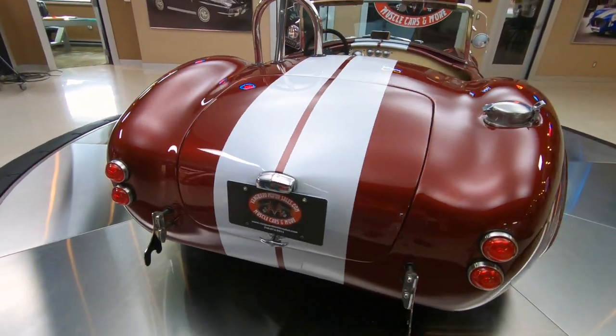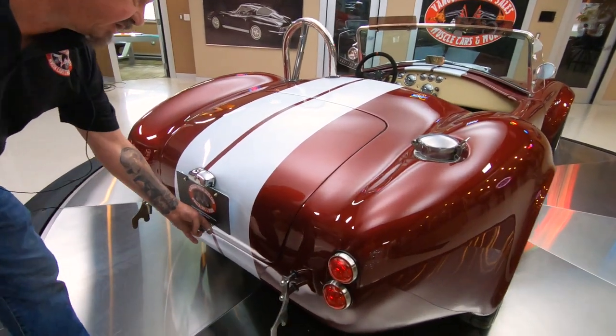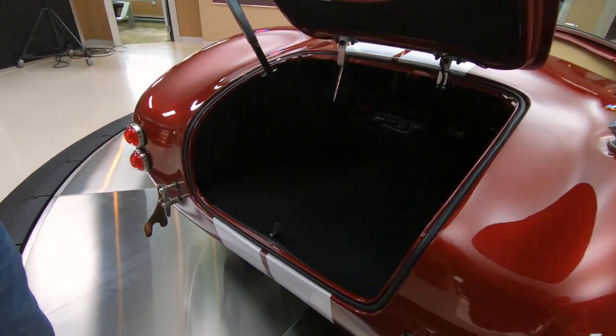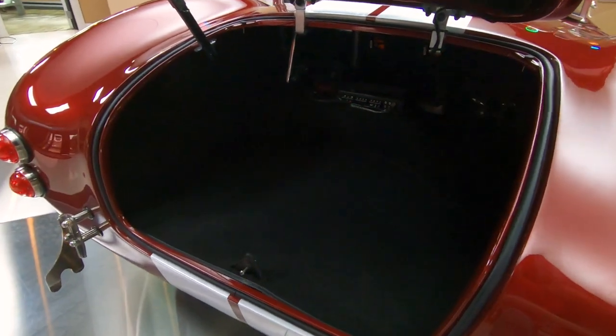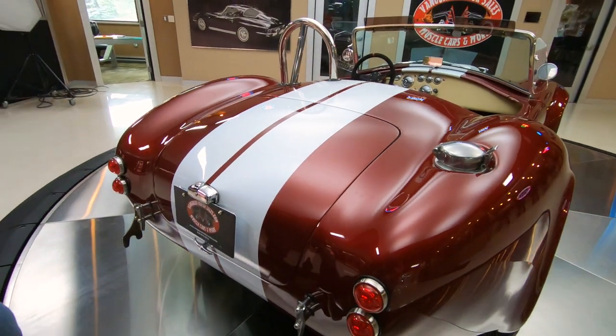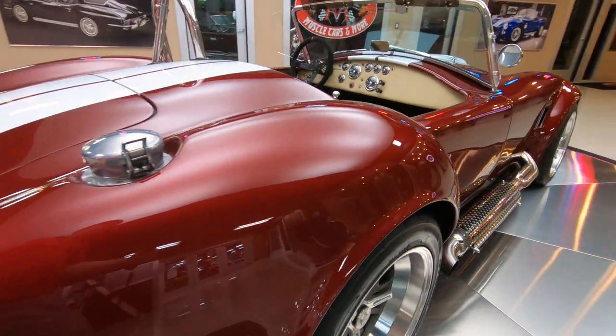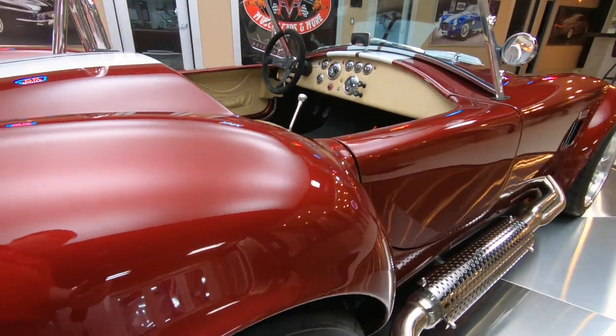Everything about the car is just absolutely beautiful. Of course we've got the gas fill just like they used to run back in the race cars. See the trunk — there's plenty of room in there for some lawn chairs. Get out to the car show, have some fun. Get out to the race track, have some fun. As you look down the side of it you can see the paint is just absolutely beautiful.